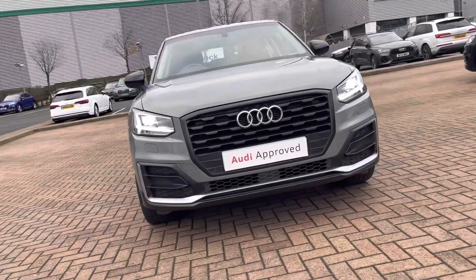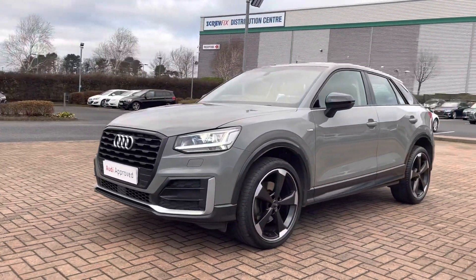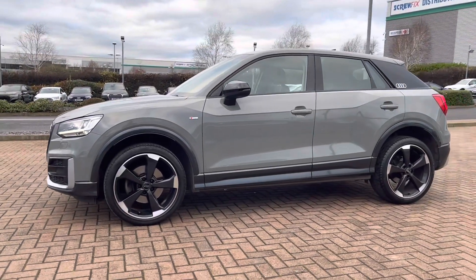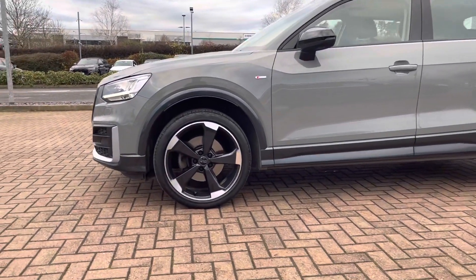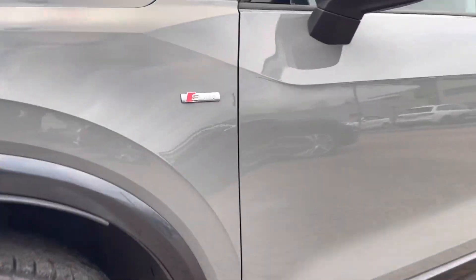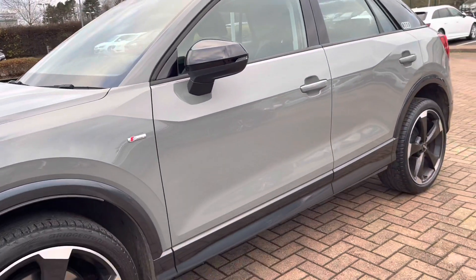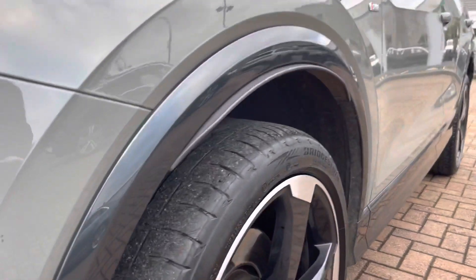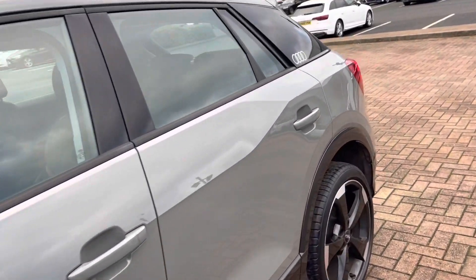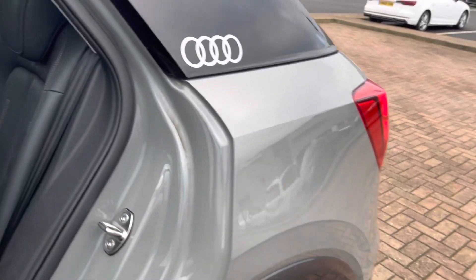Starting off at the front of the vehicle, we do have daytime running LED headlights, making sure you are visible whatever the weather during the day. Round to the side, we've got the stunning five-arm Roten Apos 19-inch alloy wheels. This car does come with the S-line styling pack, so we do have the S-line badges on the front wings, as well as the S-line front and rear bumpers. We also have the black wheel trims, black mirror housing, and the black window trims, which are all part of the black style pack on this vehicle.